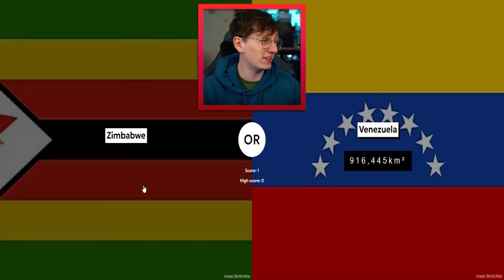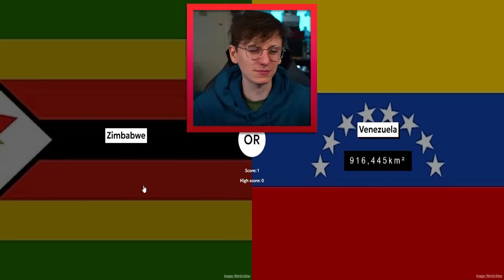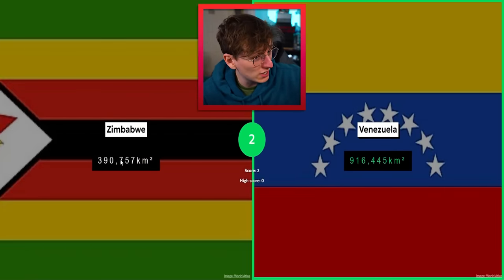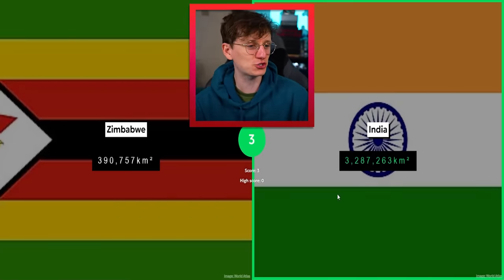Zimbabwe and Venezuela — Zimbabwe, little kind of circular fella with a point. I think they're probably quite similar, but I'm gonna say Venezuela's got the edge. Oh, actually Zimbabwe's quite a bit smaller! India and Zimbabwe — India definitely winning that one. Look at that: three million kilometers squared.